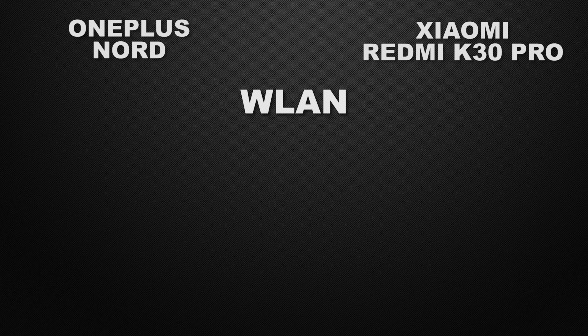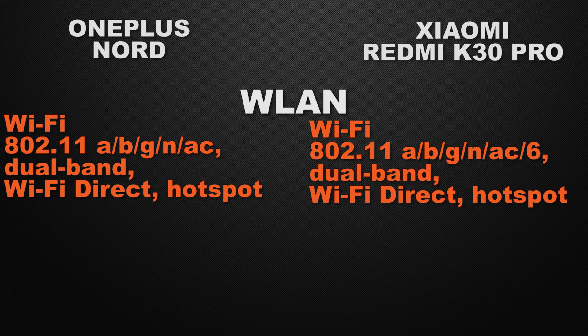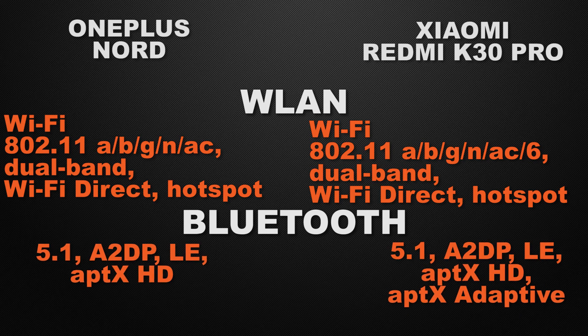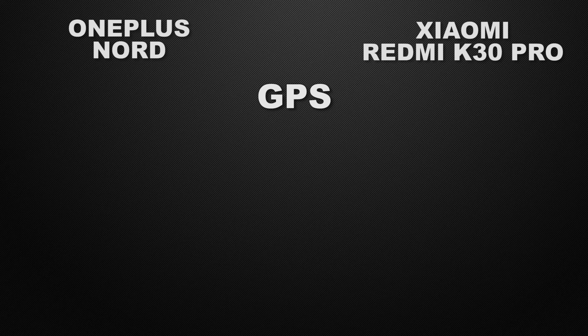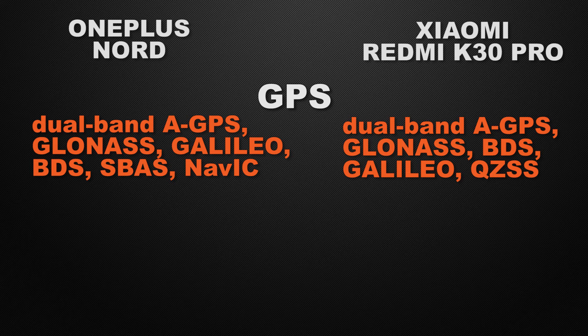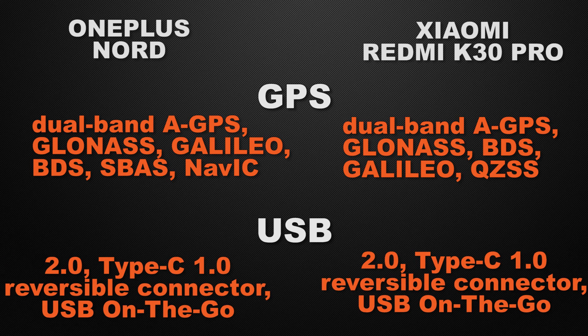Moving to communication chips: both devices have dual band Wi-Fi, Wi-Fi Direct, and hotspot. OnePlus Nord has Wi-Fi 5 (AC) and K30 Pro has Wi-Fi 6 — so the winner is K30 Pro. Both devices have Bluetooth 5.1, so that's a tie. For GPS, both have A-GPS, GLONASS, Galileo, and BDS, but OnePlus Nord also has SBAS and NavIC, and K30 Pro has QZSS. The winner is OnePlus Nord because of more chips. Both devices have USB Type-C Gen 2 with OTG — a tie.